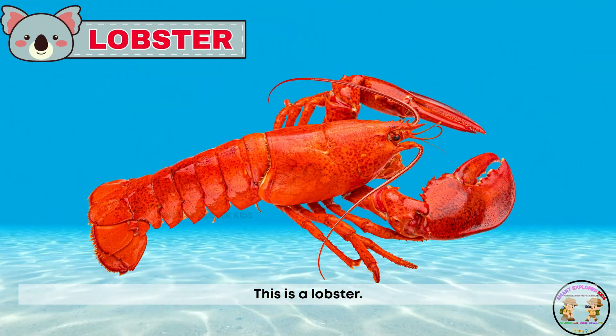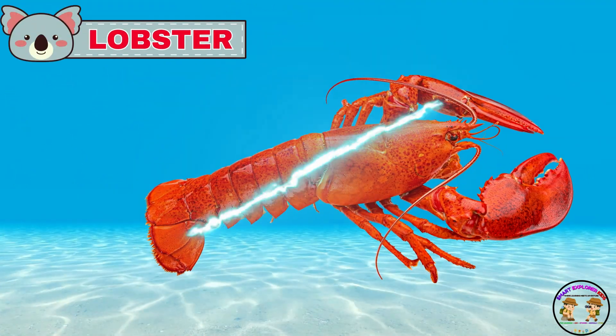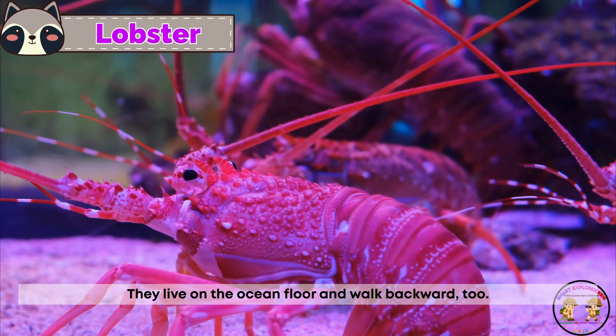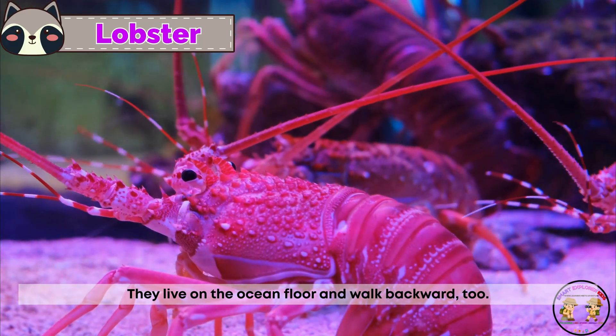This is a lobster! Lobsters have big claws and strong shells. They live on the ocean floor and walk backward, too.